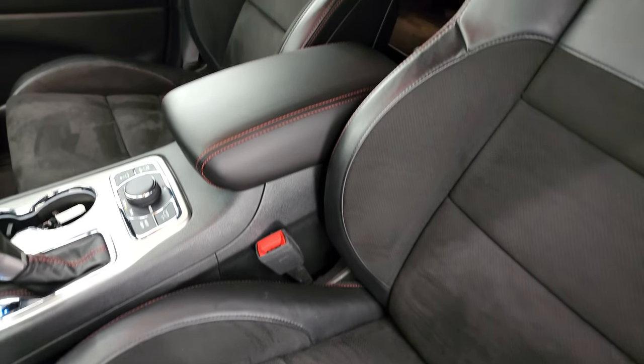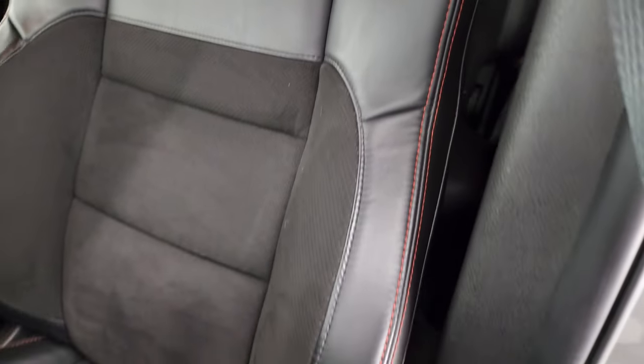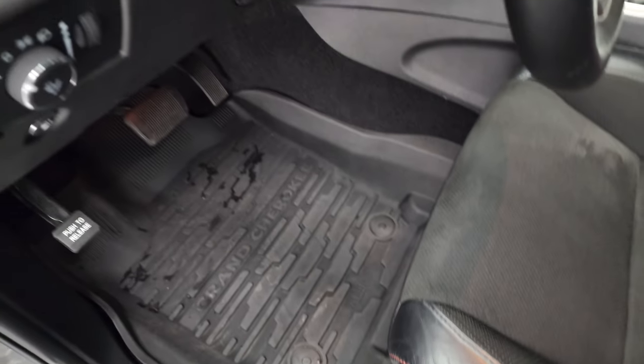Inside, the Trailhawk package gives you the black leather and suede interior. You get the Trailhawk logo stitched into the backrest — no rips or tears — and the red stitching throughout. You also get power seats and factory all-weather floor mats, and auto headlamps.